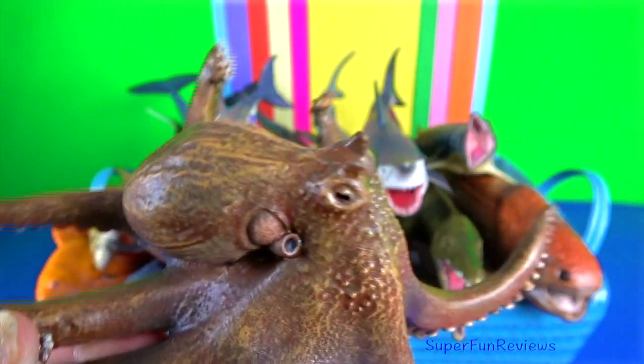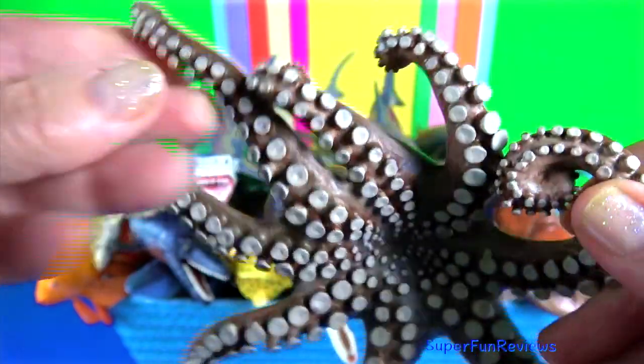Octopus. Its mouth is located underneath the arms. It has a sharp, hard beak.